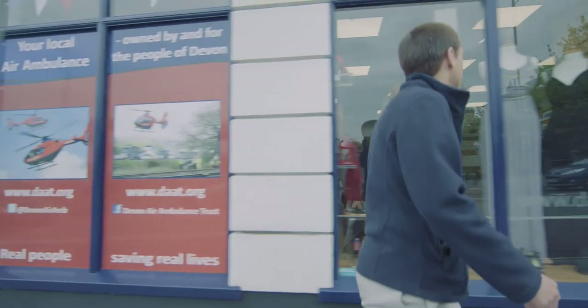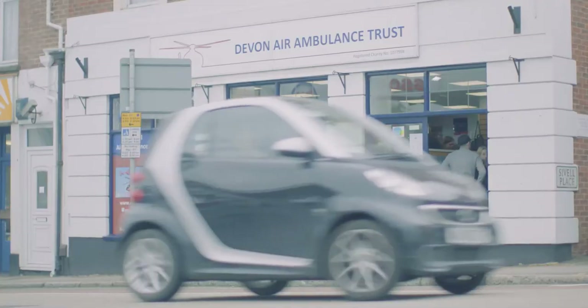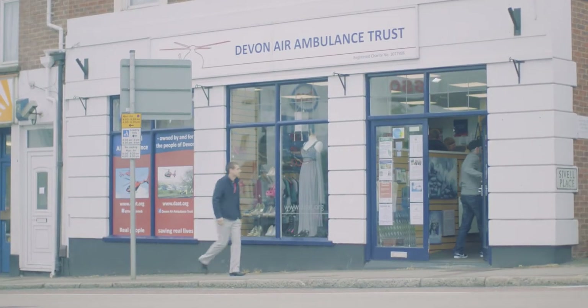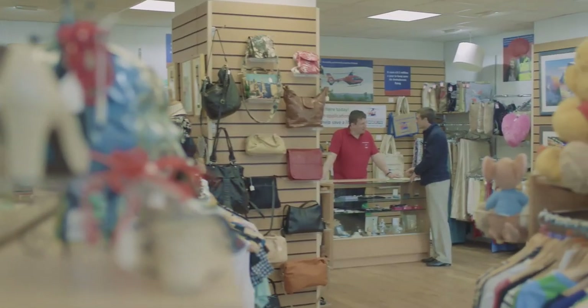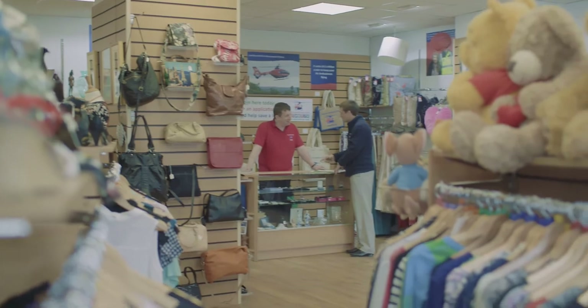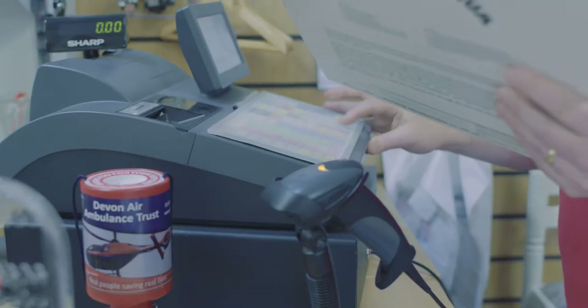Devon Air Ambulance has continued to grow over the last year since we put Concur in place. One of our objectives is to open up two new shops a year to make sure we have that strong link with our community, and the growth around the organisation has meant we've got a lot more invoices coming in than we did when we originally had Concur. However, by using the system it means we can cover an increased amount of work with the same number of people.